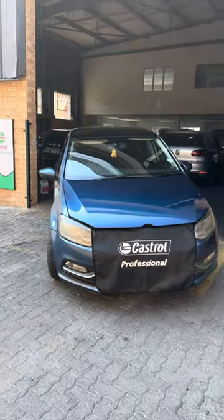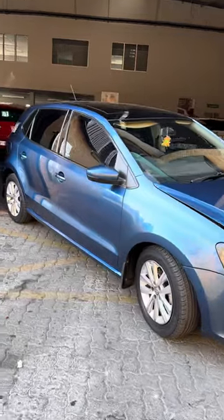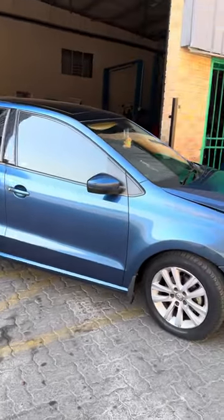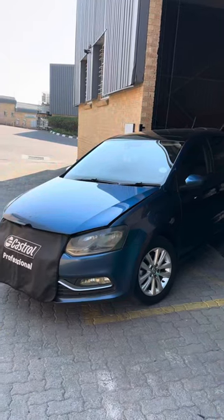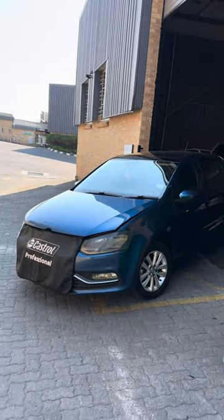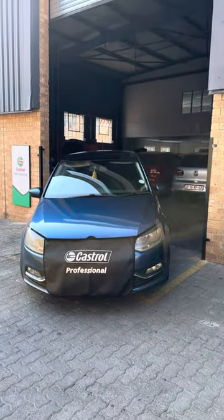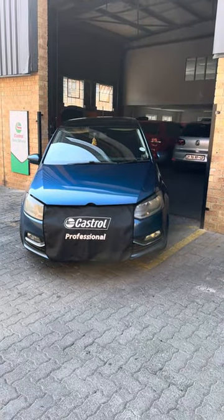I just made a 12,000 rand diagnostics mistake and I want to take you guys over it. This was on a Polo TSI that was having a problem, and I would like you guys not to make the same mistake that I made. That's why I'm going to show you what was the problem with the car and what I found.